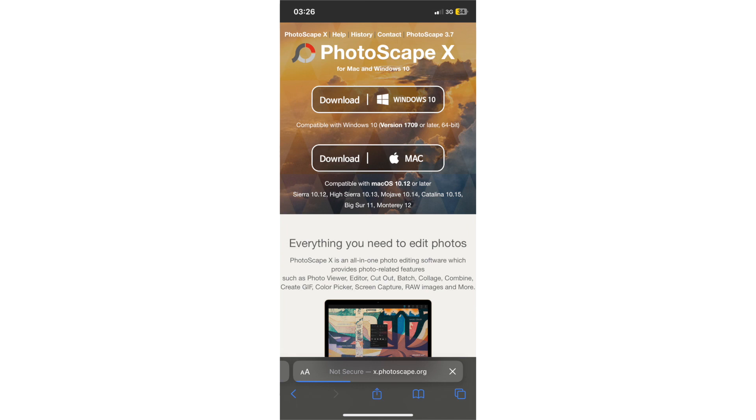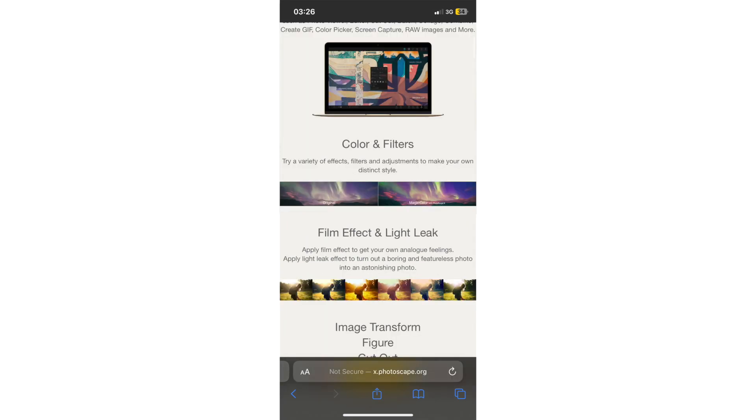It provides features including adjusting colors, applying effects and filters, drawing, combining images, creating collages, and animated GIFs. This software supports various formats including RAW images. PhotoScape X is for amateurs and professional photographers and graphic designers — it's somehow in competition with Photoshop, and even though Photoshop is better, this is also a good option.